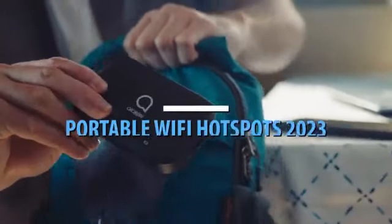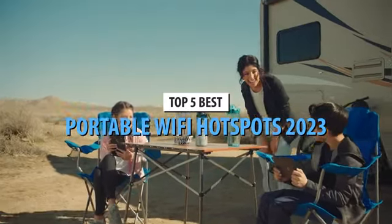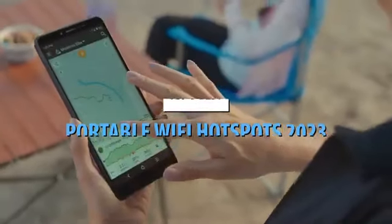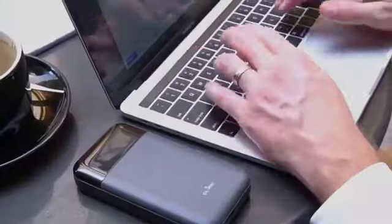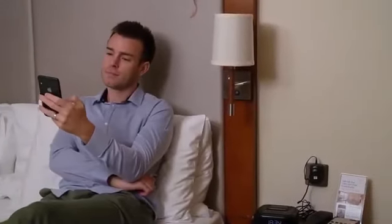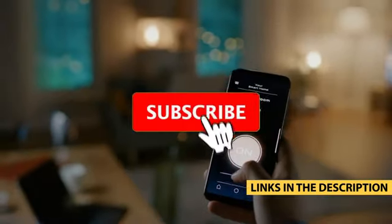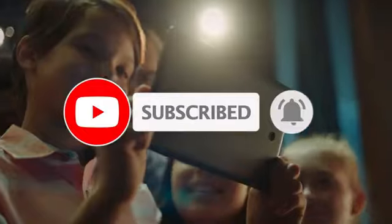What's up guys, today's video is on the top 5 best portable Wi-Fi hotspots in 2023. Through extensive research and testing, I've put together a list of options that'll meet the needs of different types of buyers. So whether it's price, performance, or its particular use, we've got you covered. For more information on the products, I've included links in the description box down below, which are updated for the best prices. Like, comment, and don't forget to subscribe. Now let's get started.